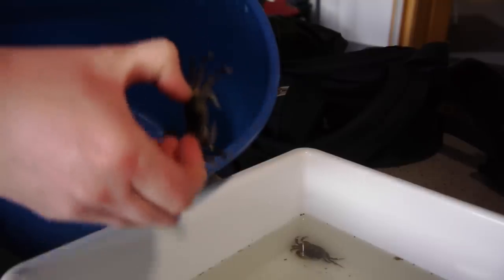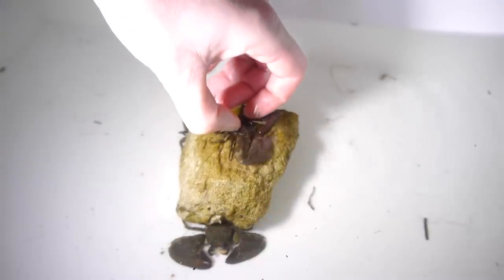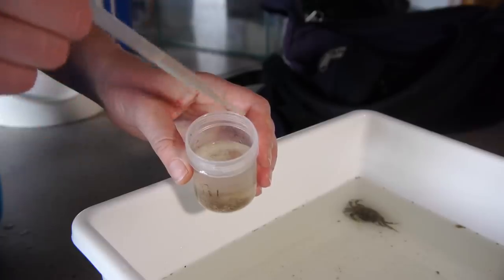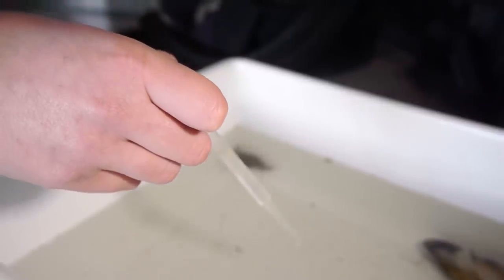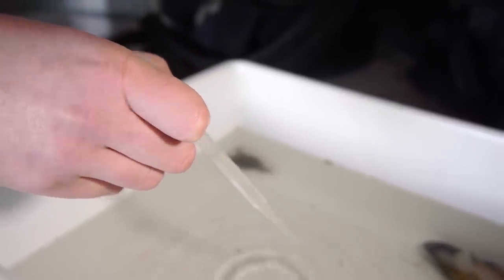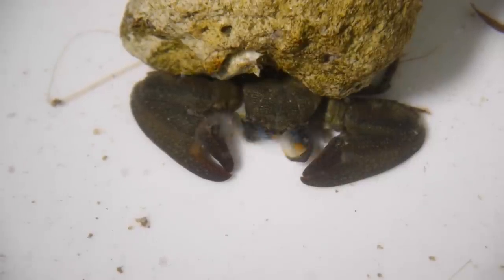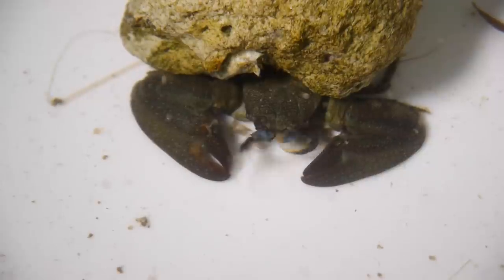Most crabs like to eat dead flesh, plankton and seaweed. We're giving these crabs plankton. Many crabs use their big pincers like chopsticks, but the half crab is different. They have net-like filters to catch these tiny pieces of food.